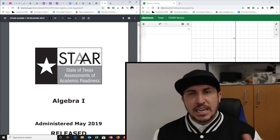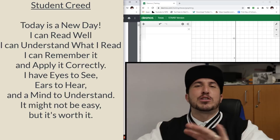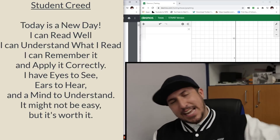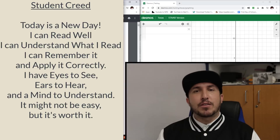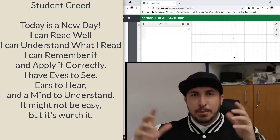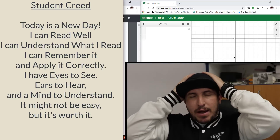Student Creed on three — ready, one two three: Today is a new day. I can read well. I can understand what I read. I can remember it and apply it correctly. I've got eyes to see, ears to hear, and the mind to understand. It might not be easy, but it's worth it.